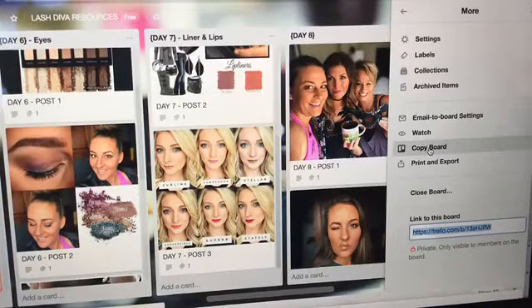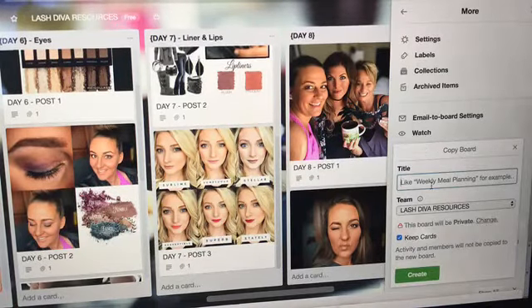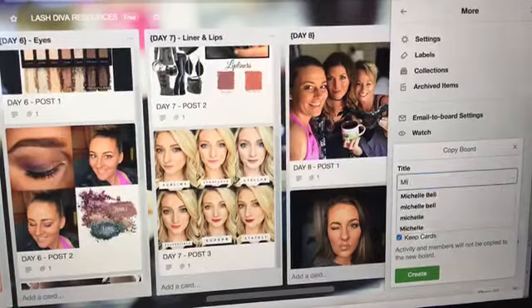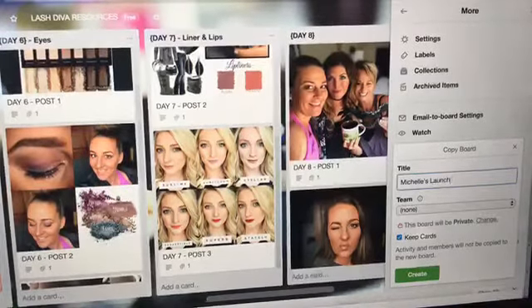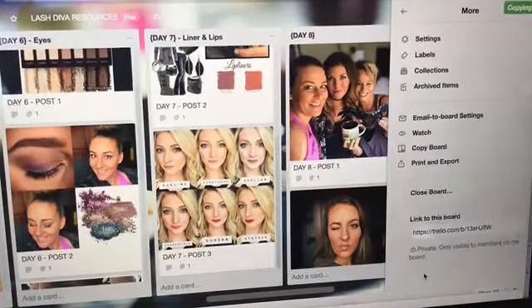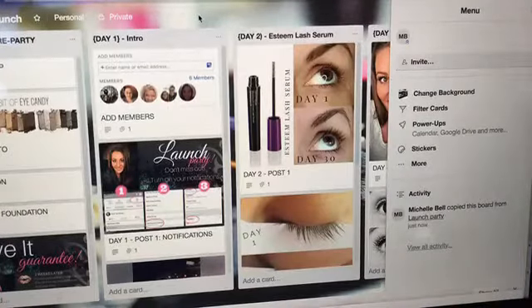The really cool part: if you click 'more,' you can copy this board. You can also print it and export it. Just imagine — someone brand new, or I want to make this my own. I can title it 'Michelle's Launch,' make it private, click create, and it's copying. Somebody can go into a team board and copy it. I actually copied this from Brenda — she invited me, I copied it, and put it on my own account.